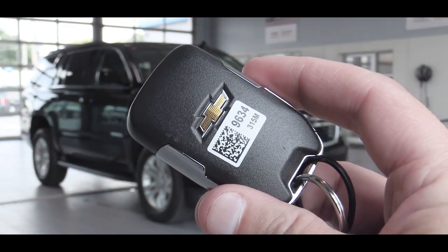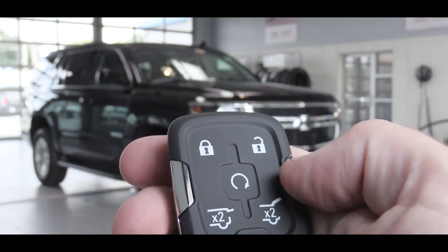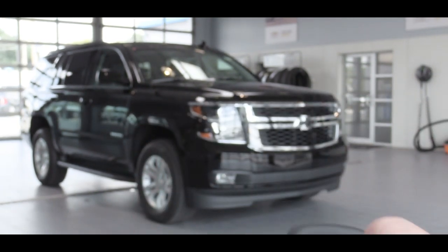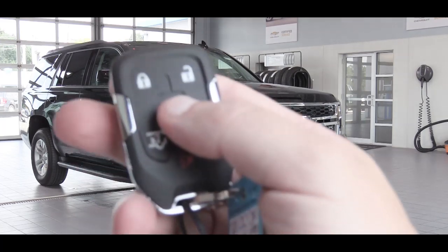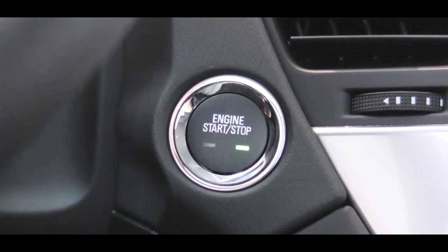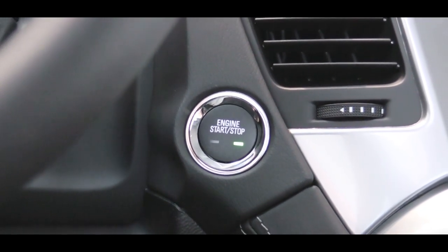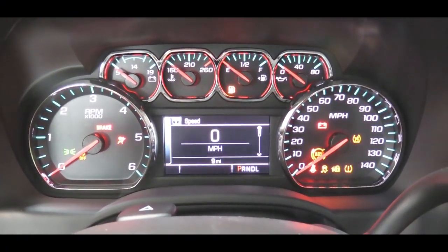Let me show you the key fob real quick. The Chevy logo is on one side; on the other you have lock, unlock, two buttons for the liftgate height, and a circular remote start button — which is standard on every single trim level of the Tahoe. The Premier adds push-button start with keyless entry, which is optional on the LT and we happen to have it today.